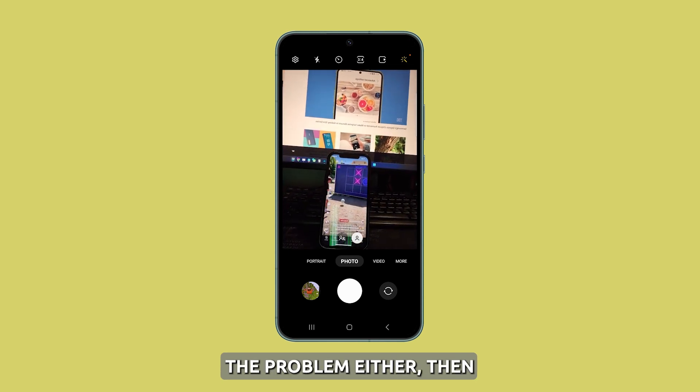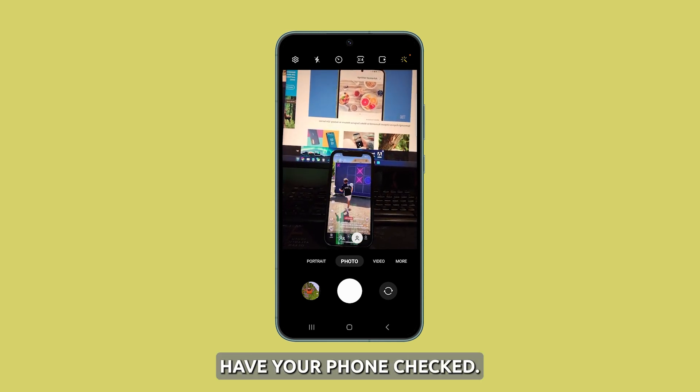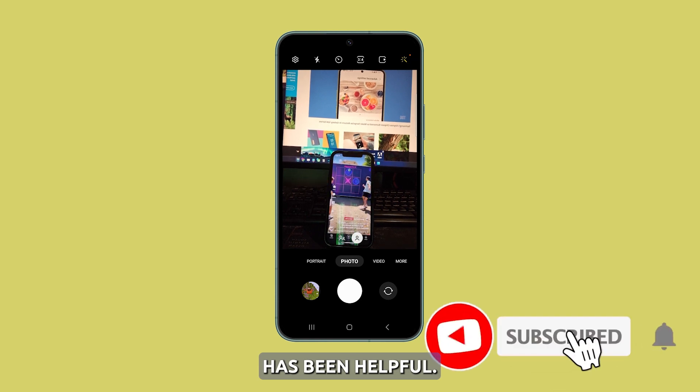If this doesn't fix the problem either, then you need to have your phone checked. We hope this video has been helpful. Thanks for watching.